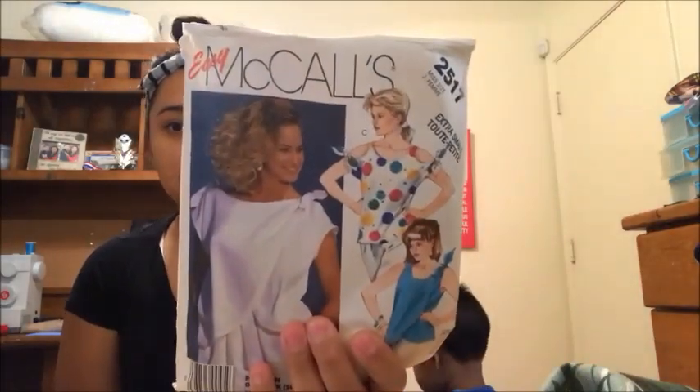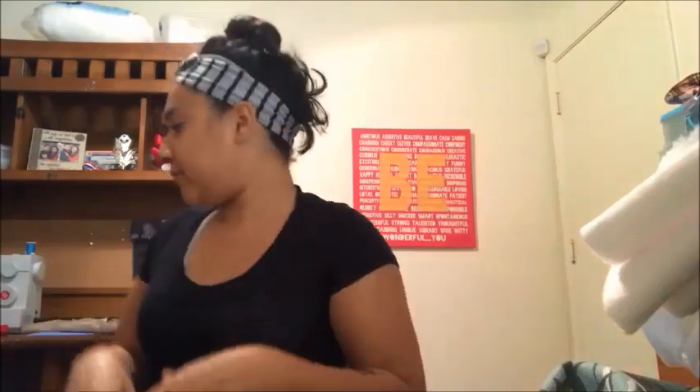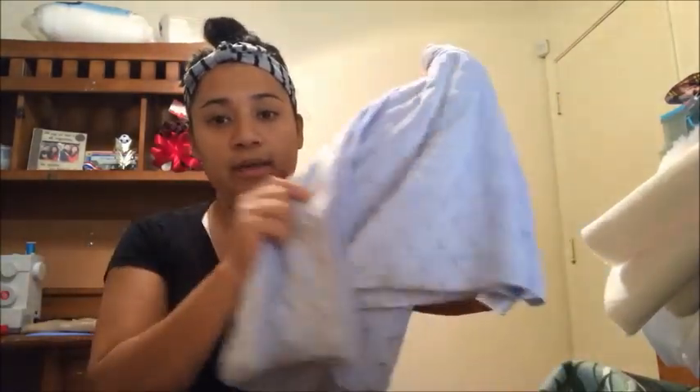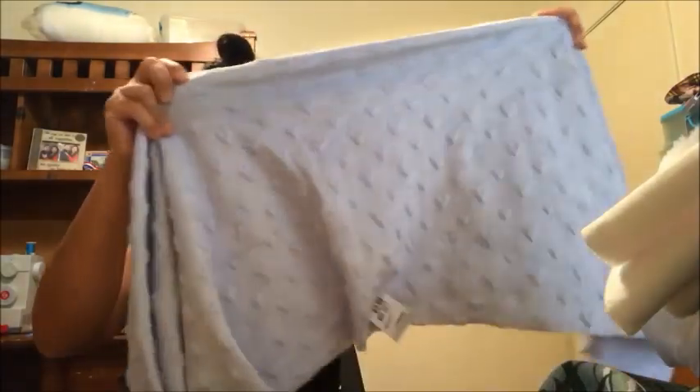In my previous video, someone commented on the Mccall's 2517 pattern that it would look really cute with some white shorts and sneakers, so I'm actually going to attempt to make that — a cute pair of shorts to go with the top. I also found this cute little heart fabric for my daughter.